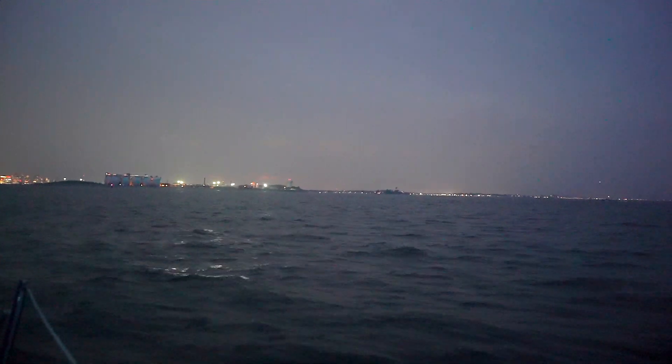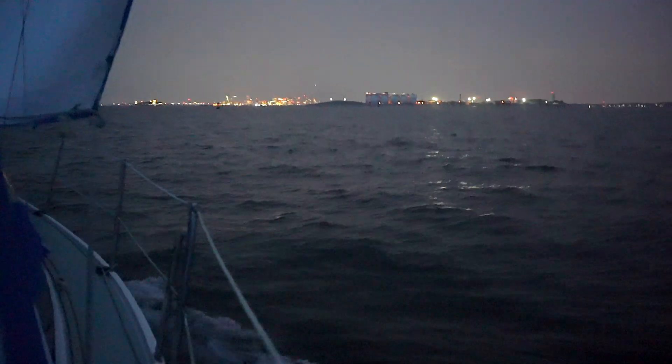As it got darker, some lightning started to show on the horizon. Usually this is a worry, but there was no thunder to be heard, so that puts the storm a good 20 or so miles away at least.